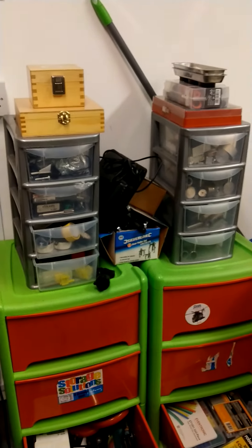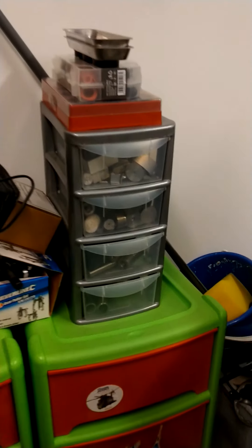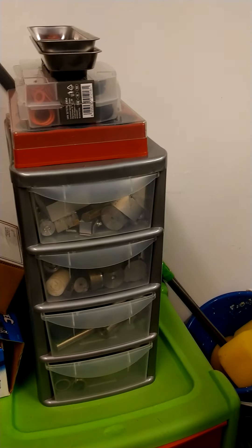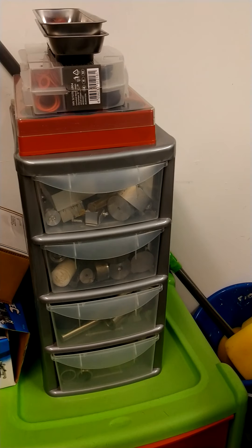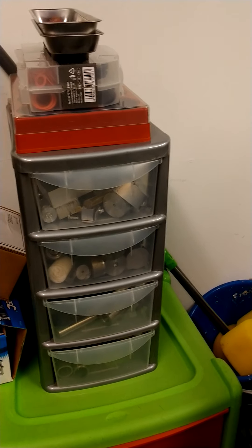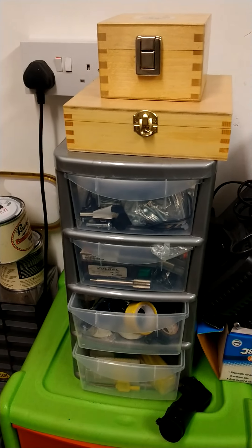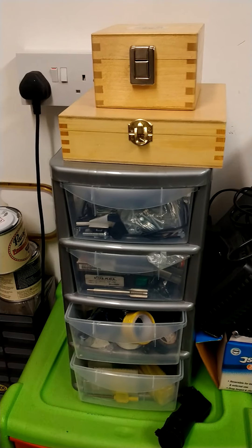Likewise with these two small cabinets. One of them has got small rounds and just bits and pieces — off-cuts of stock that I use if I just need a small piece of round bar or something like that to make something. Taps and dies and milling cutters, reamers, things like that in that one, and drills.